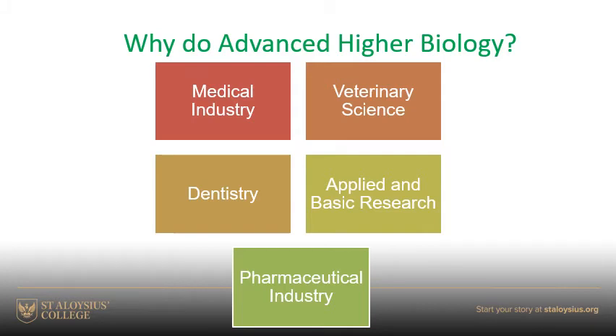To try and maybe answer your questions about what careers you could go into having done advanced higher biology: there are the obvious ones where you can go into the medical industry, veterinary science or dentistry, biological research, or even the pharmaceutical industry. And even within the medical industry or biological research, there are so many different branches that this really opens up a massive field of possibilities for everybody.